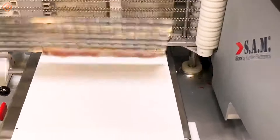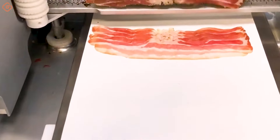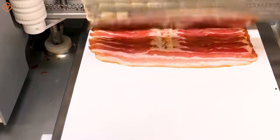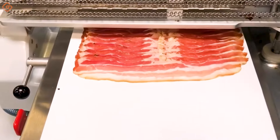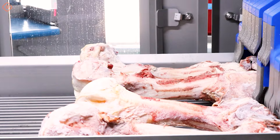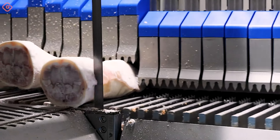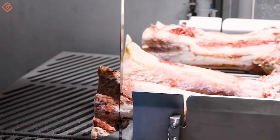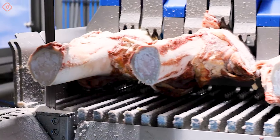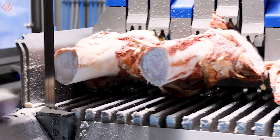The SAM X3 Smoked Meat Slicer is an indispensable tool for restaurants, smokehouses, and other food processing units. With its ability to accurately and evenly slice smoked meat, this machine enhances production efficiency and ensures product quality. This automatic sawing machine for cutting frozen and fresh products with and without bones is compact and powerful, offering high productivity, precision and cutting thickness, and above all maximum safety during use.